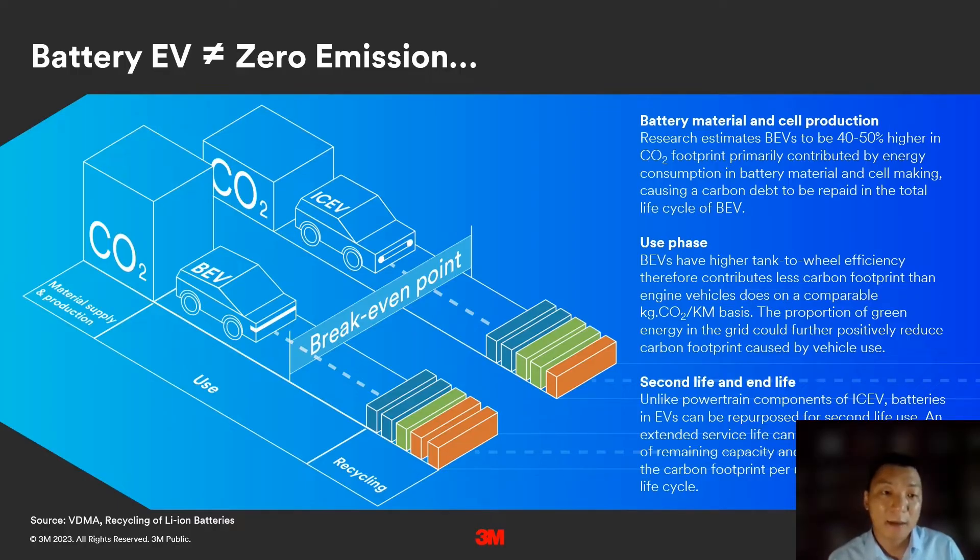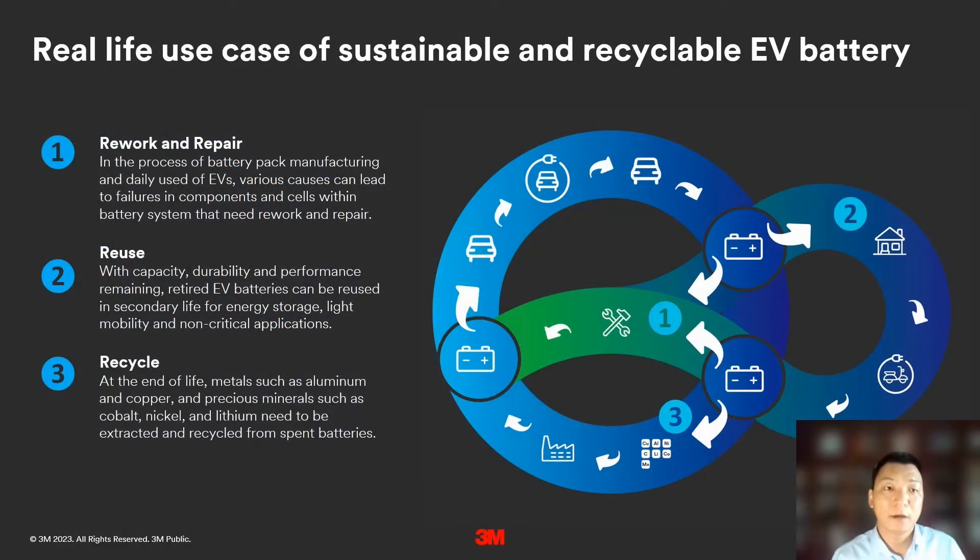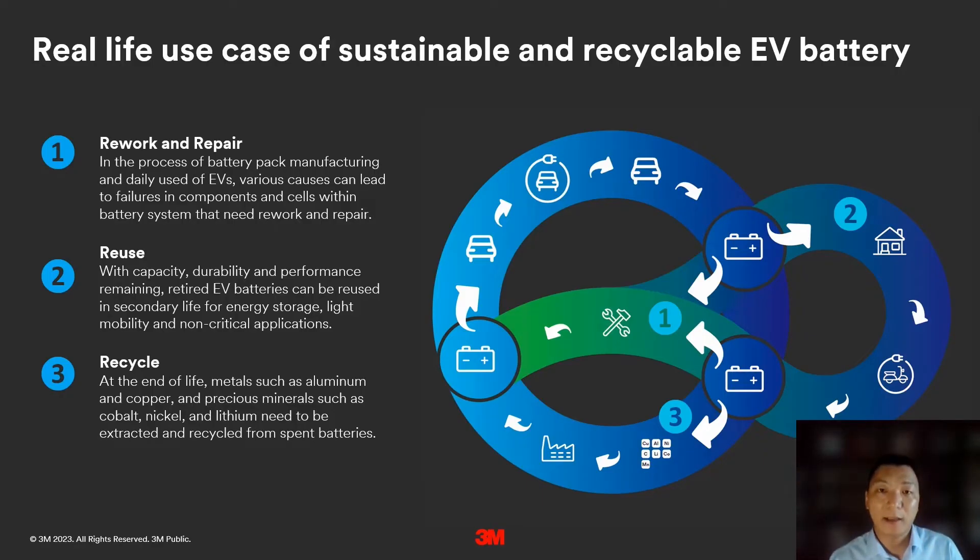That's why the second life use of batteries and end-of-life handling are so important. Here are a few real-life use cases of how to enhance the sustainability element of EV batteries. First, batteries need to be reworked and repaired. Second, after retiring from primary use, a battery can be repurposed and reused for a second life. And finally, at end of life, batteries need to be recycled. In the next few slides, I'll talk through the details of each use case.